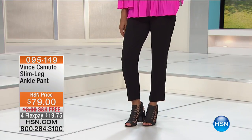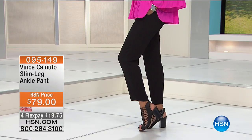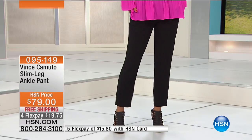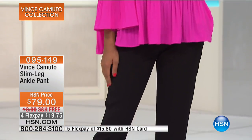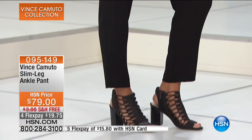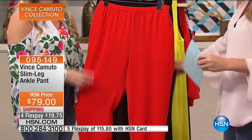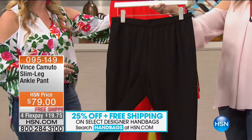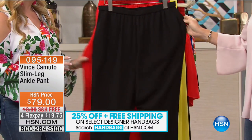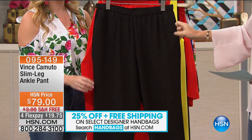Now we're moving on — we get to talk about the slim leg. This is available on four credit card payments in the rich black or the red hot. It's a 28-inch inseam. This feels like the finest crepe de chine — it's incredible. It's so breathable — a textured crepe. I love how lightweight it is and the crepe completely glides across your body. No stickiness, no snacking. And this is the first time we have it in this color — we've only had it in black before.